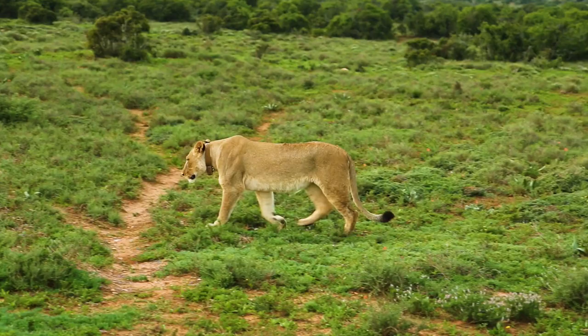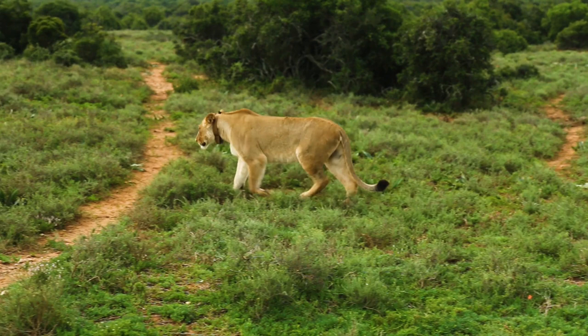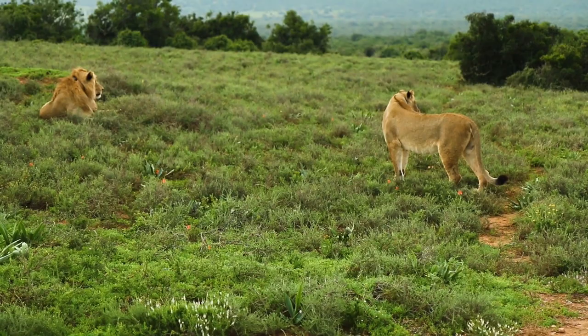To answer this question, we first need to understand which animals prey on zebras. Zebras are preyed upon by lions, spotted hyenas, cheetahs, and African wild dogs. These predators are all colorblind, which makes the black and white stripes on zebras less significant, as the predators couldn't differentiate between the colors.